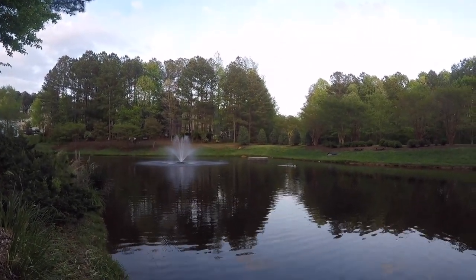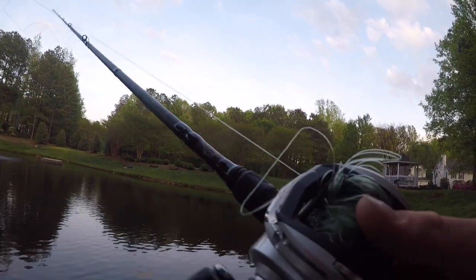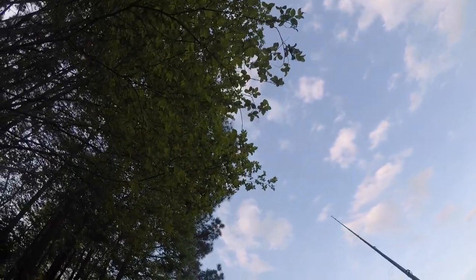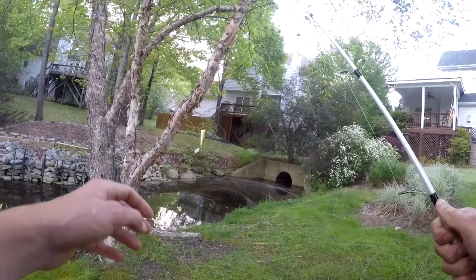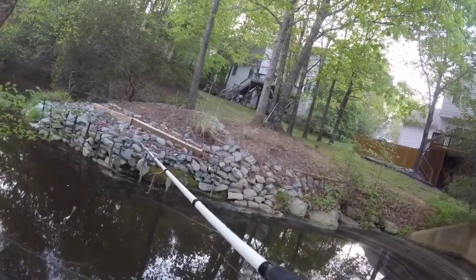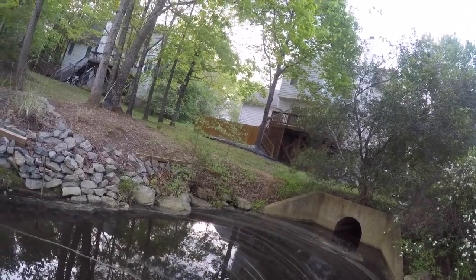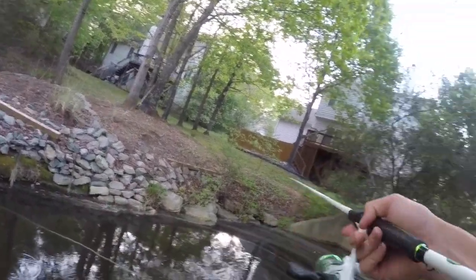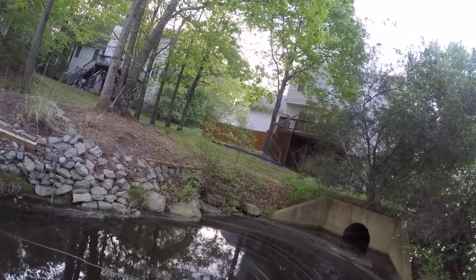Here's what not to do when bass fishing with a baitcaster — that tree up there, I didn't even see it, went to make a cast and yeah, that happened. I completely destroyed my reel. So I'm done with the frog; I just put the popper on my spinning rod. We're going to fish this popper around the pond, see if we can get some blow-ups and hopefully catch the first topwater fish of the year — I still haven't caught a topwater fish in 2019.